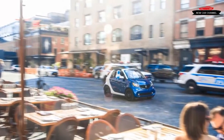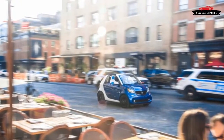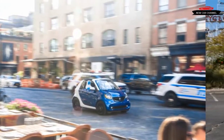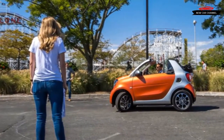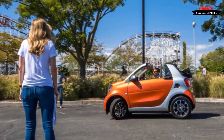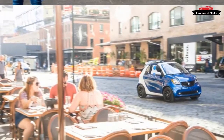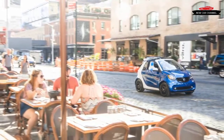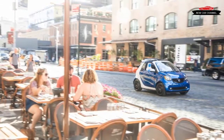Before we go comparing the Smart Fortwo with cars that are borderline real size, it's probably prudent to mention that this new generation Fortwo is better than its predecessor to the same degree that microwaving pizza beats foraging for nuts and berries. We previously drove the new Cabrio in Europe, but this was our first crack at the US version on US roads. The Smart's naturally aspirated Mitsubishi-sourced 70 horsepower three-cylinder is gone, replaced by an 89 horsepower turbocharged engine with the same cylinder count.